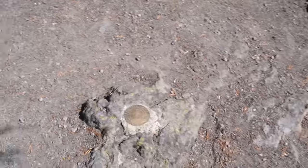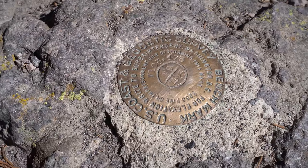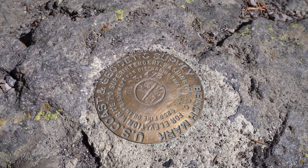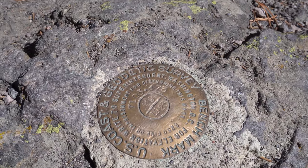We also found something really cool on the ground — a U.S. Coast and Geodetic Survey benchmark from 1923.